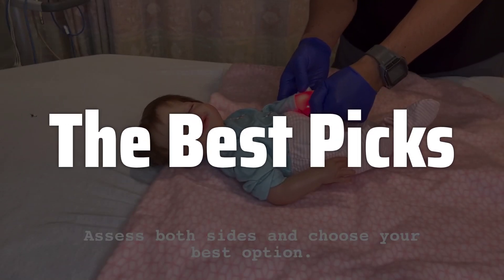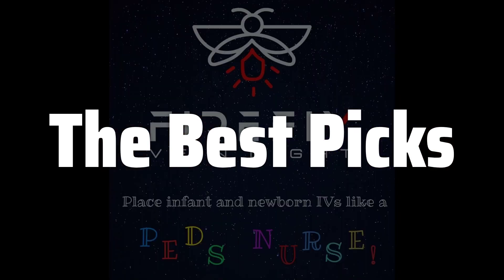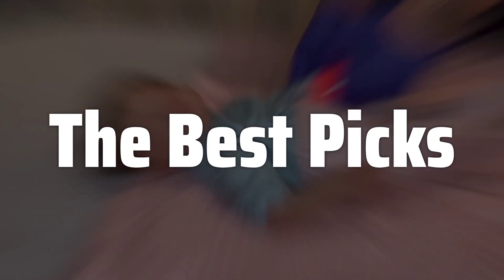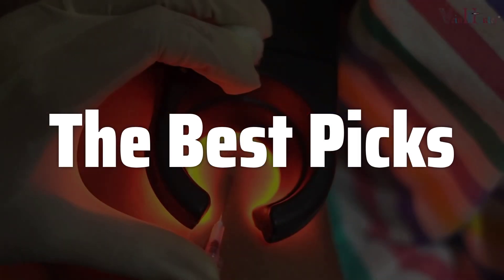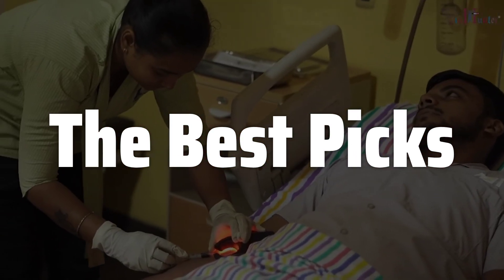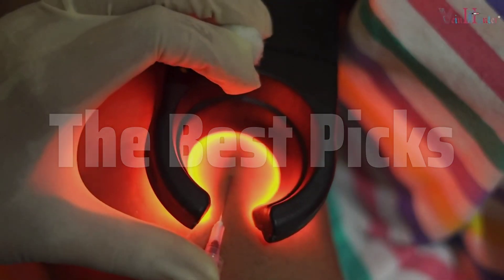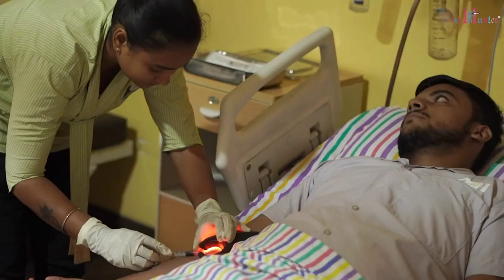Welcome to the Best Picks. The Best Vein Light is probably one of the most transformative medical devices in recent years, significantly improving the accuracy and efficiency of intravenous procedures by providing superior vein visualization, reducing the number of needle sticks, and minimizing patient discomfort, ultimately leading to a better overall patient experience and improved healthcare outcomes. This device is a game-changer for medical professionals and patients alike.